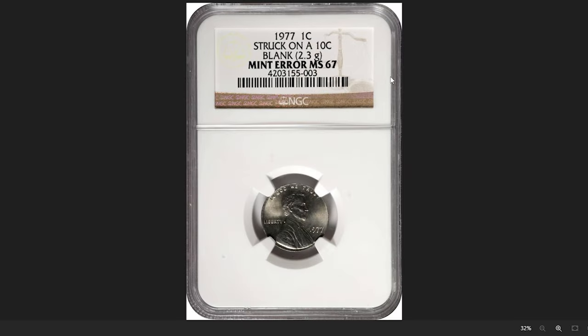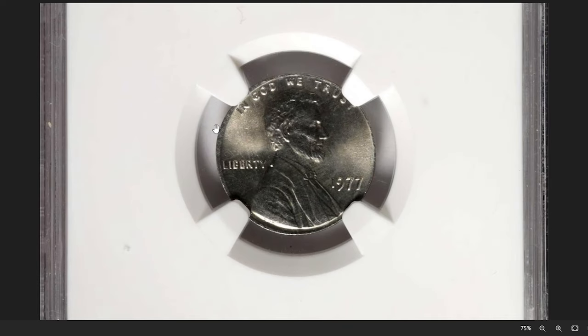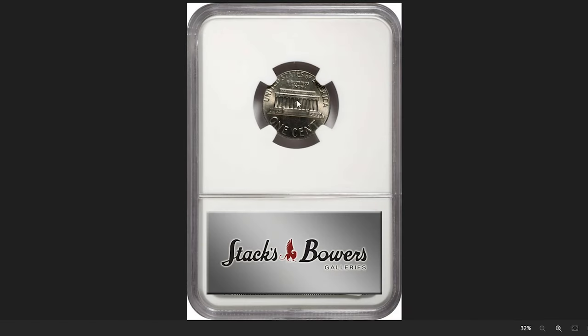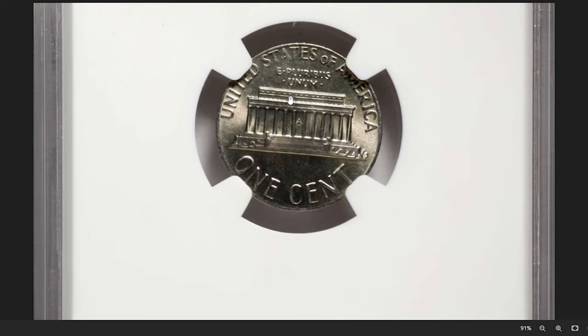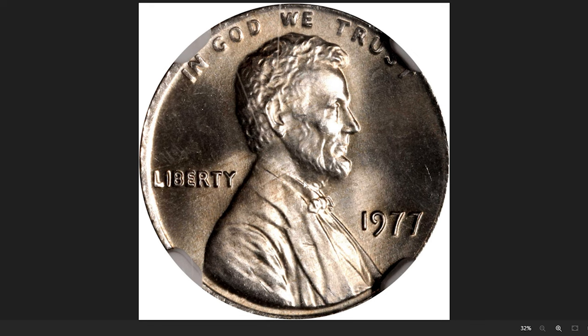Here is a 1977 Lincoln cent struck on a dime planchette, graded Mint State 67 by NGC. The strike is well-centered and, despite the size differential, the copper-nickel-clad dime blank took all of the Lincoln cent design. Brilliant and lustrous, this smooth-looking superb gem is a lovely addition to a high-quality collection of modern U.S. mint error coinage. It was sold for $840.